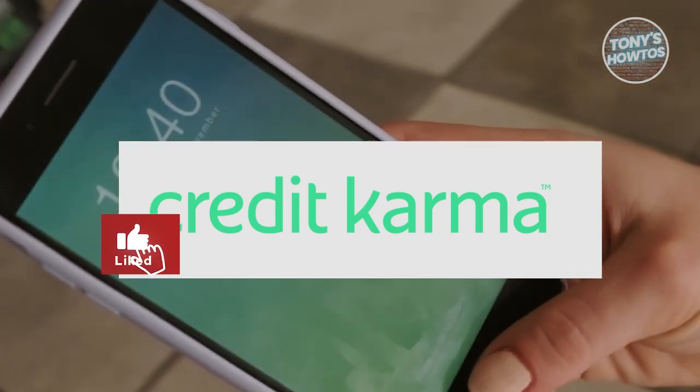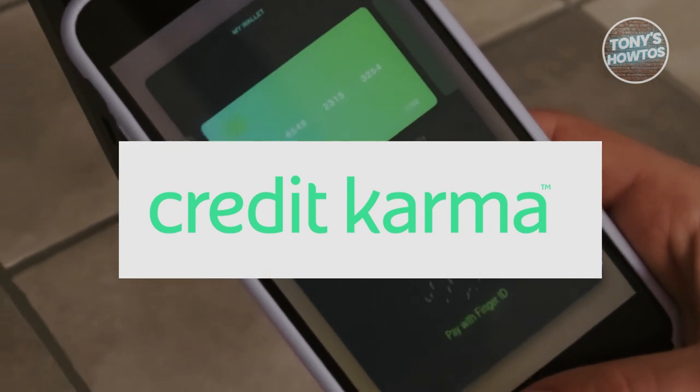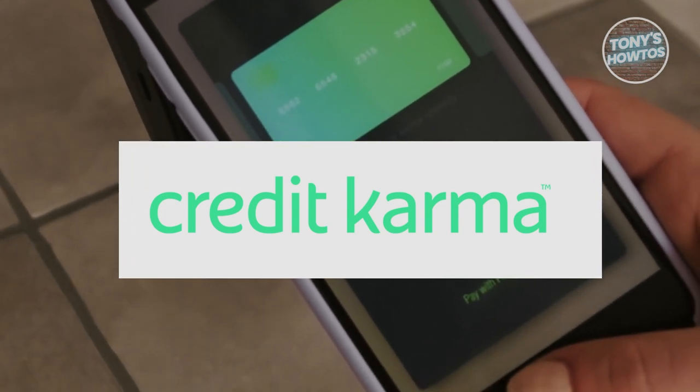Hey guys, welcome back to Tony's How To's. In this video, I'll be showing you a Credit Karma Budgeting App Review. Is it better than Mint.com?